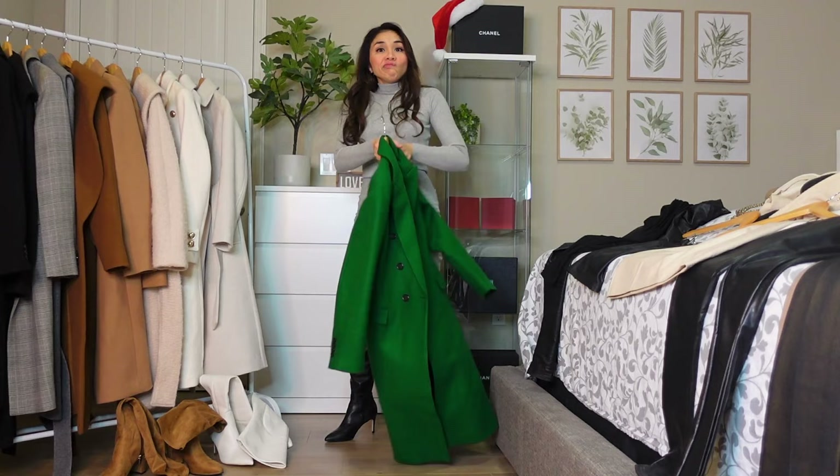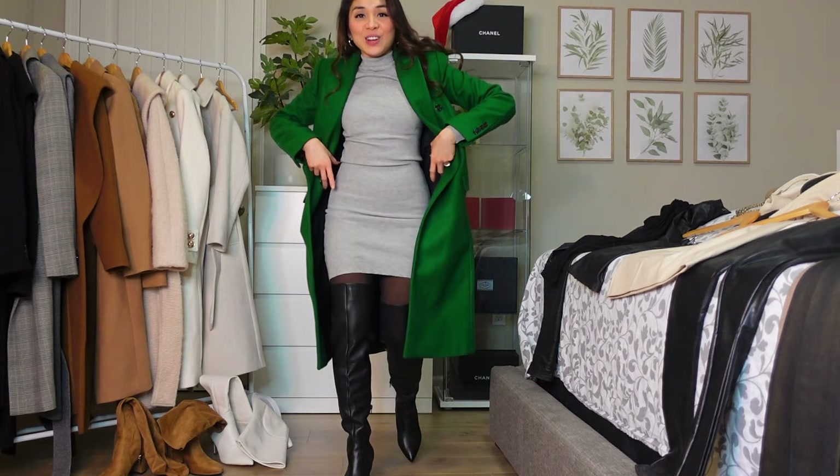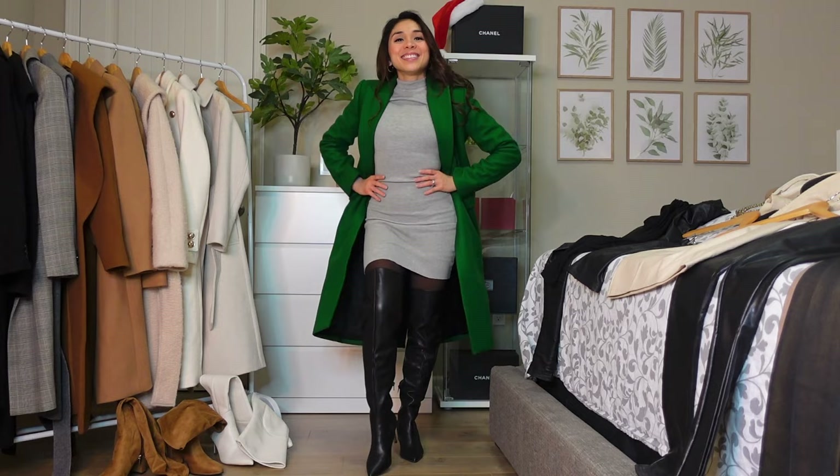I haven't tried the green coat with this gray sweater dress yet — let's try it with the green. Let me know what you think about whether the green coat goes well with this gray sweater dress.